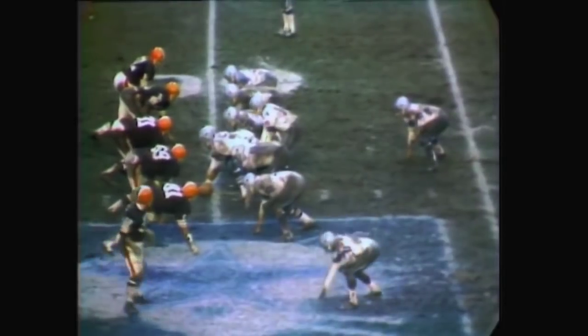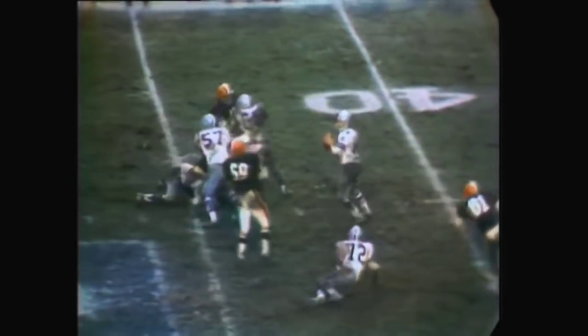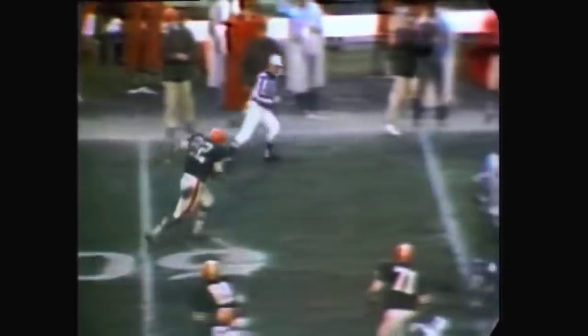In the early moments of the third quarter, Craig Morton, who had a tough day for Dallas, dropped back to pass. There must have been excellent coverage, and Cleveland put on a fine rush. Houston intercepts and rambles down the sideline some 33 yards before they can get him down.